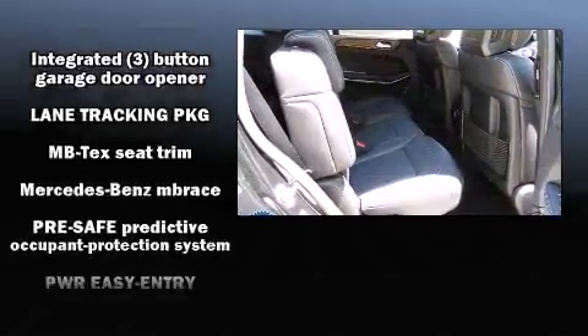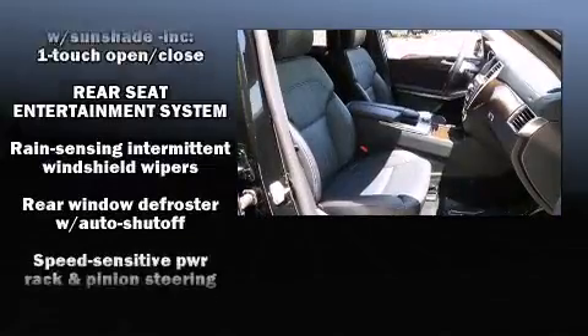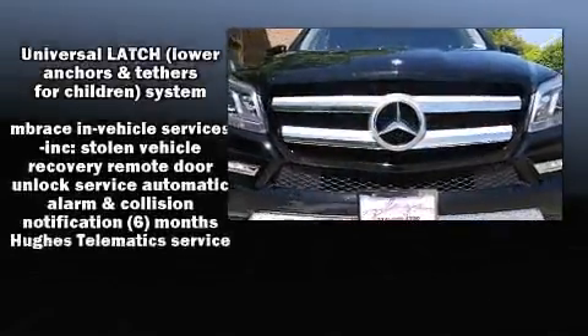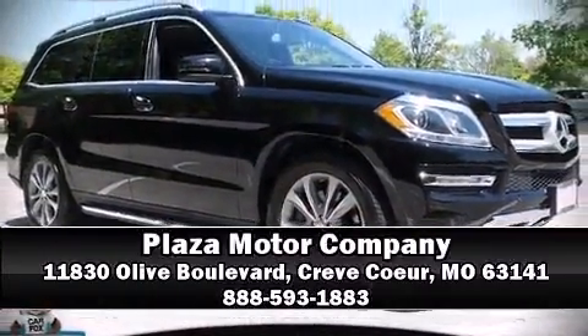It also arrives with a Carfax history report indicating just one previous owner. Our team is professional and we offer a no-pressure environment — stop in and take a test drive.